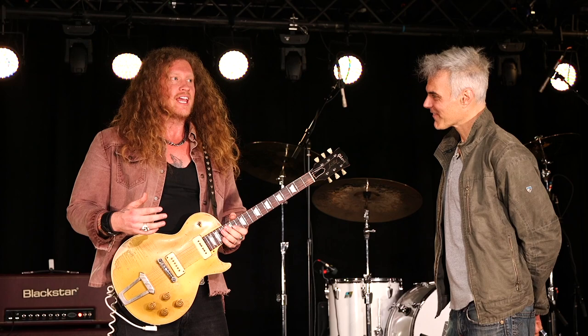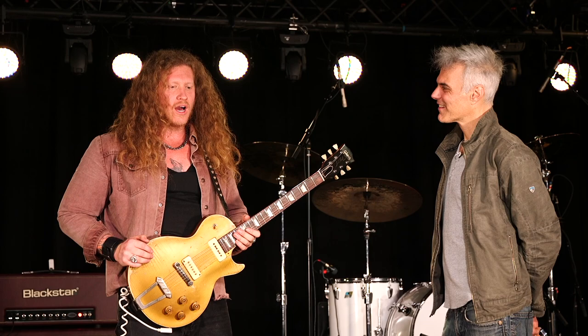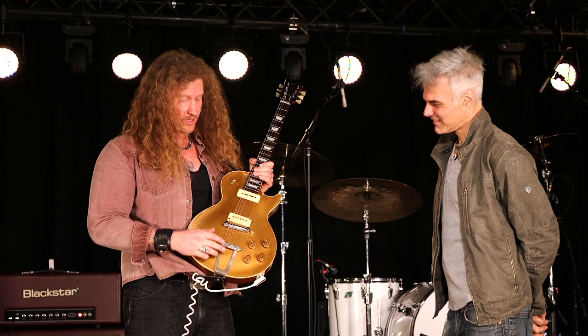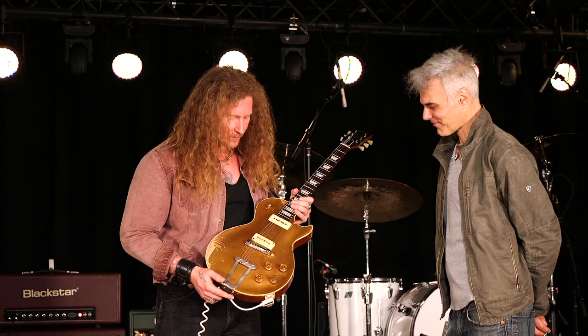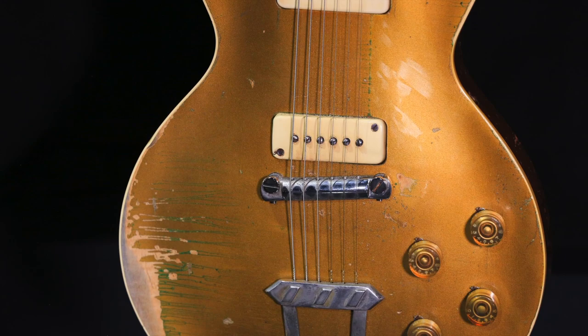He said it had dirt and mud and glass, and you could see it had been through the wringer. The neck was snapped off. He goes, 'I'm thinking about getting it restored, I don't know what I want to do with it.' I hit him back right away — it didn't have the tailpiece or any of that, but everything else was there besides pickups, knobs, and switch. It looked like it had gone through the war.